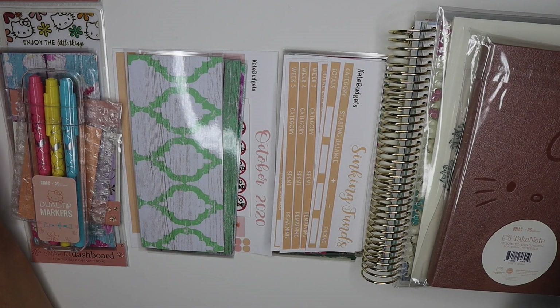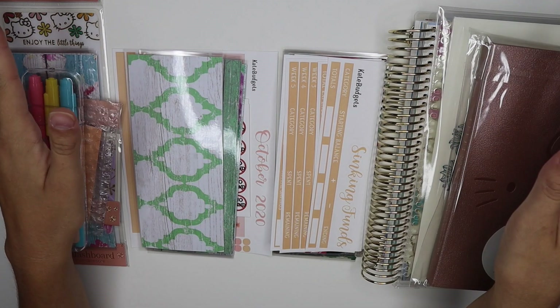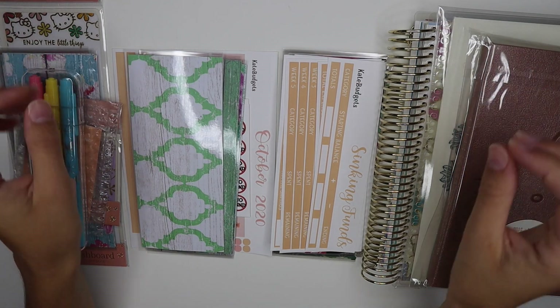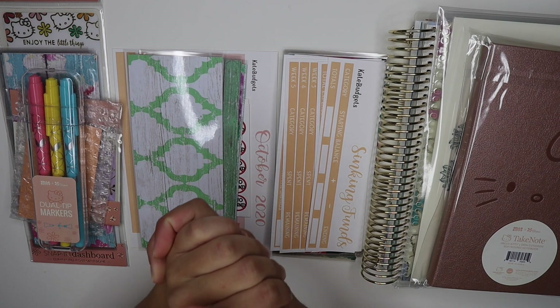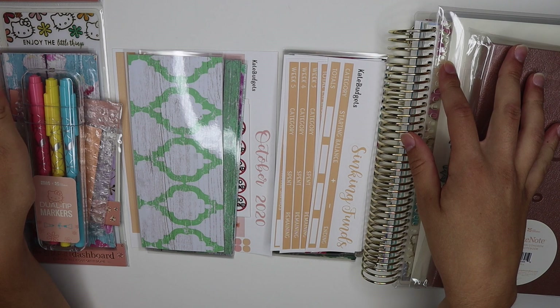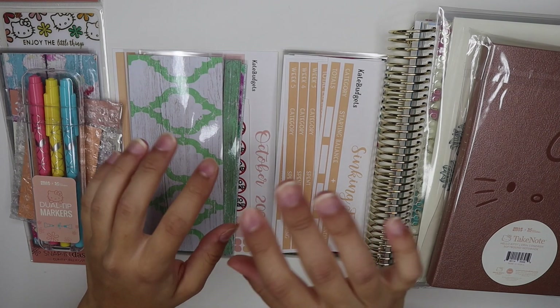Hi guys, welcome back to the channel, or welcome if you're new here. I'm Kate and today I'm going to be doing an 8,000 subscriber giveaway. I just reached 8,000 subscribers the other day and I really want to do a giveaway just to thank you guys all for supporting my channel and my Etsy shop.